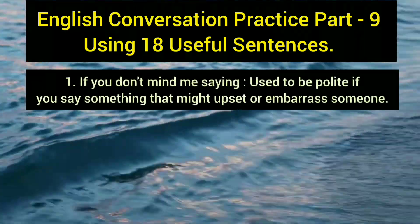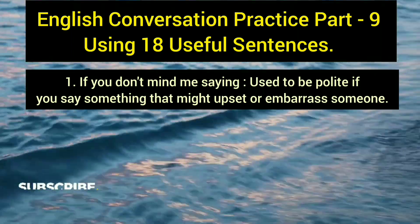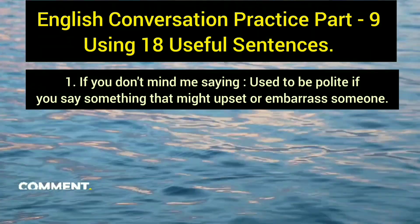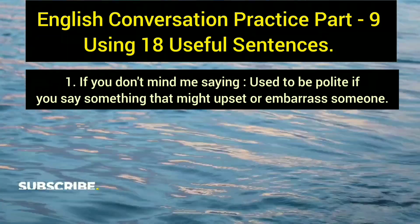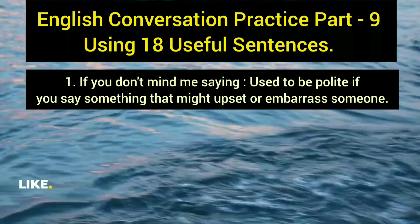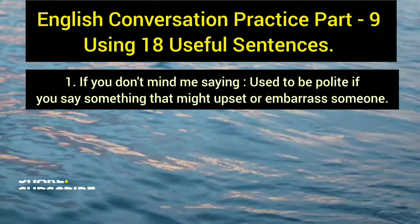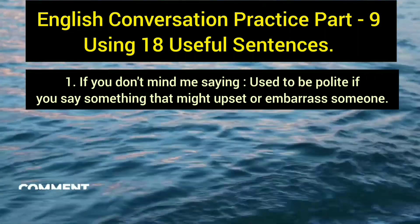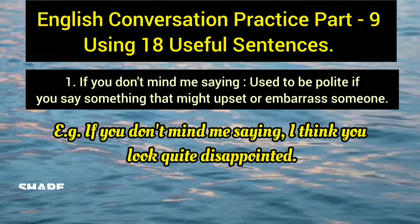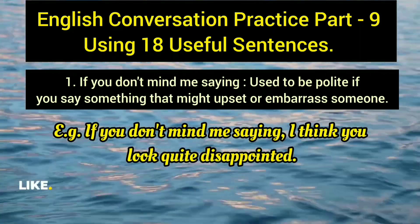The first extremely useful sentence is 'if you don't mind me saying.' It is used in a polite context — specifically when you want to say something that might upset or embarrass someone. You can use this phrase before or after the statement to make the entire conversation sound polite. Example: 'If you don't mind me saying, I think you look quite disappointed.'